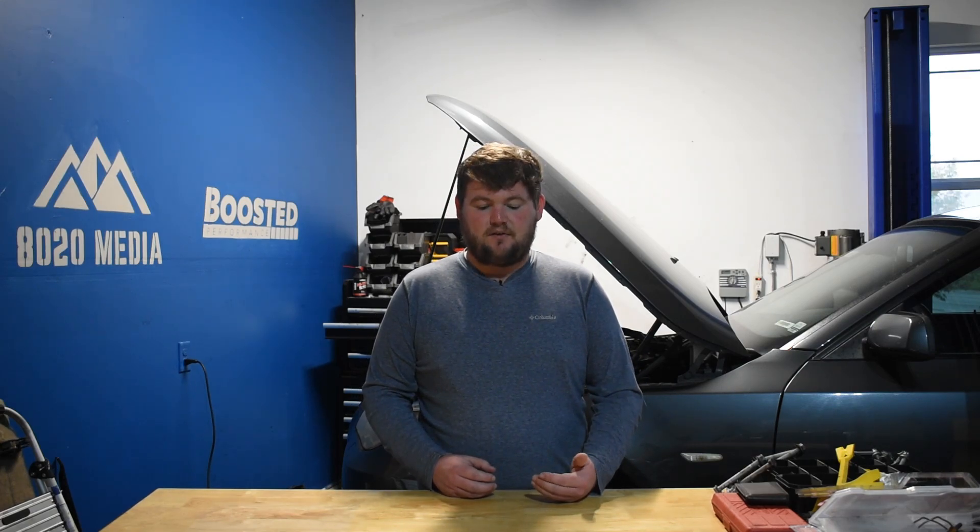Moving on to price. The smaller B48 is typically in lower-end models and, as such, is going to be the cheaper option of the two. Looking at a 330i with the B48, on the cheaper end of the market you'll find those for about $20,000 to $25,000 — looking at moderate mileage examples around 50,000 to 60,000 miles, mostly 2017, 2018, maybe some 2019 models. On the other hand, a 340i at similar mileage and age will run about $28,000 to $35,000, so spending about an extra $8,000 to $10,000 to get the upgrade to the 340i and the larger 3-liter B58 engine.